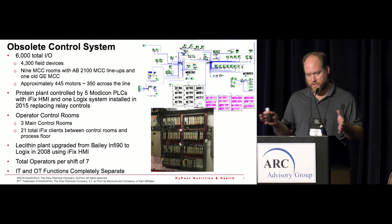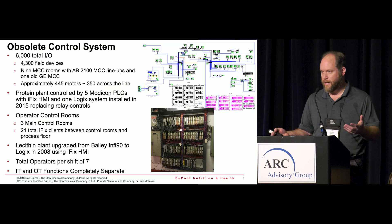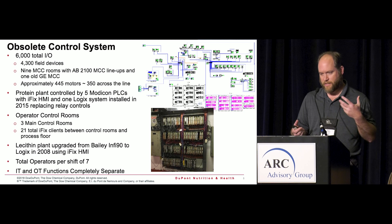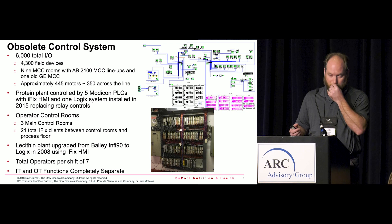We started out with two facilities — one built in 1947, the other in 1994. One platform was a Bailey Info90 system and the other was a Modicon. They were just putting in an iFix interface when I started, so operators had something more than just buttons and panels. Eventually we rolled the Bailey system over to Rockwell because it became too obsolete, and still used an iFix interface.